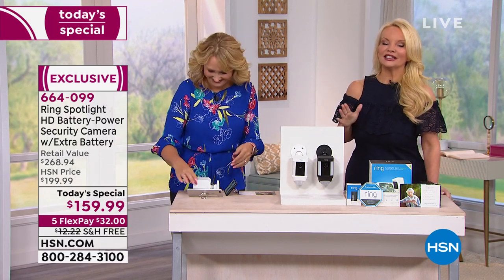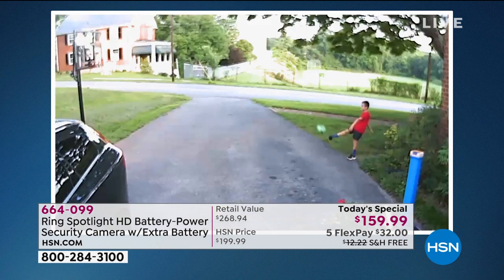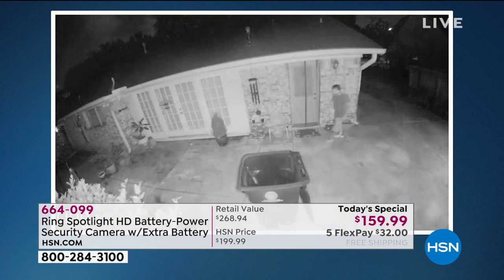Now let's hear from a customer who loves his Ring Spotlight Camera. He says one of his favorite things is that it's movable — with the wireless battery-powered model, you can put it almost anywhere on your property. It doesn't have to be tied to your front door. You can put it off to the side, over your garage, in your backyard or side yard. He put his across his yard and driveway, giving a great view of everything going on in his street with one shot.